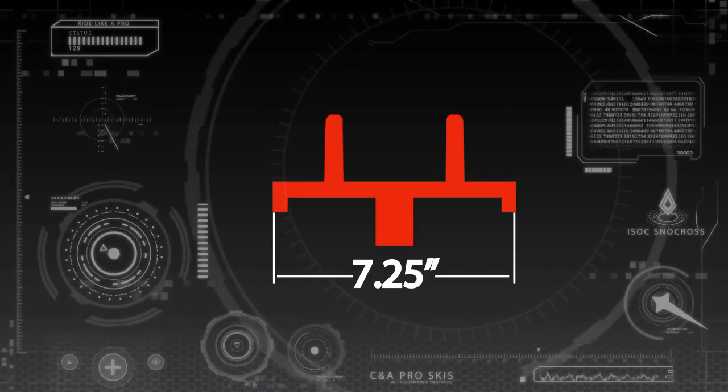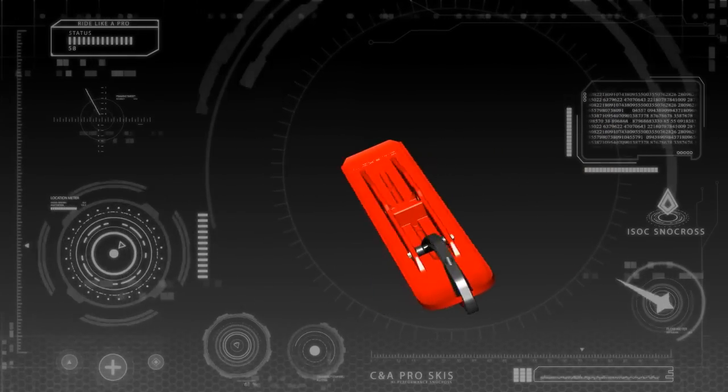It features a seven and a quarter inch wide profile that offers superior flotation no matter what the snow conditions are. It's the main contact to the snow and that's what you feel first off when you're riding. I mean, it works good for every track condition.